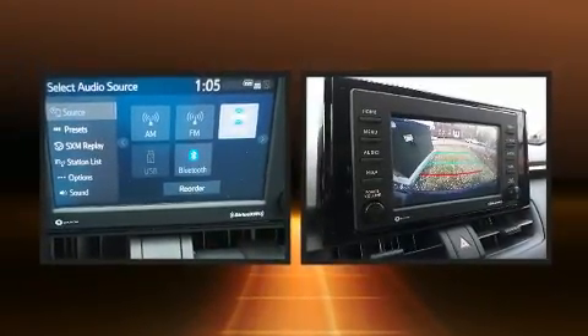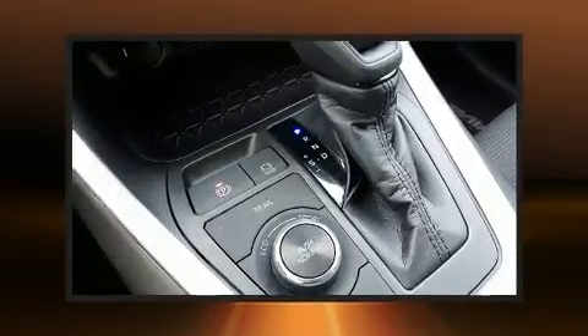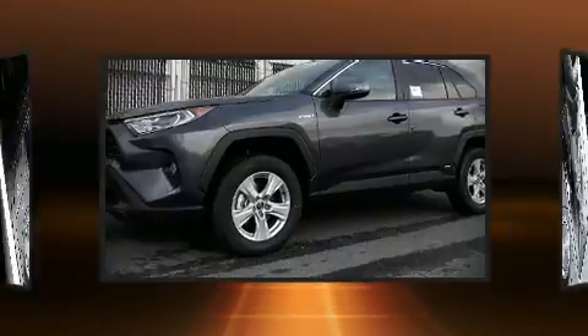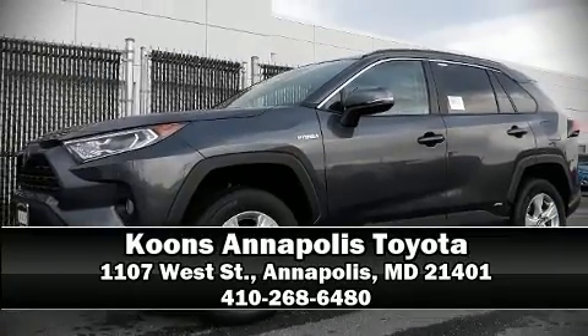Simplifying highway driving and enhancing safety. Our knowledgeable sales staff is available to answer any questions that you might have — we are here to help you.